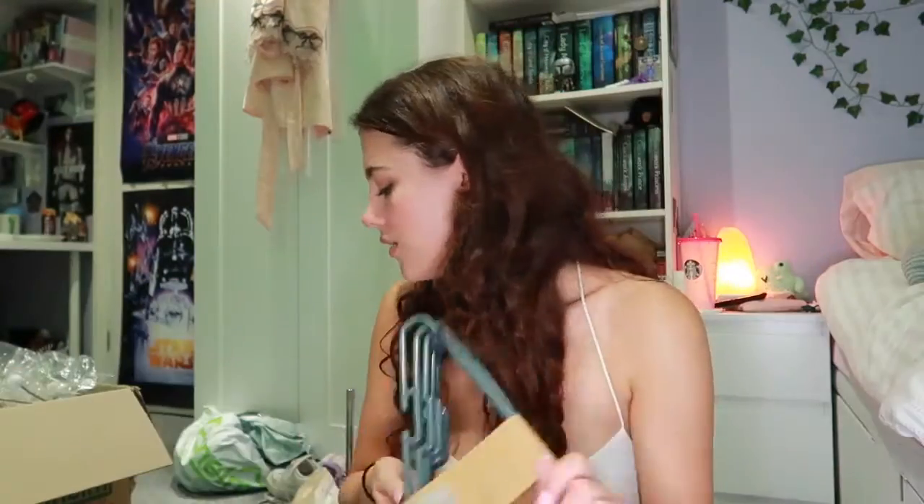I got a washing up bowl from Dunelm for £3. My thought process was I can put my dirty dishes in it if someone else is using the sink, or if my flatmates aren't keeping up with their cleaning, I can just take it and do my washing up somewhere else. I've got a few coat hangers — eight from Dunelm for £1 and six from Asda for about £1.20. I do want to get another pack still.